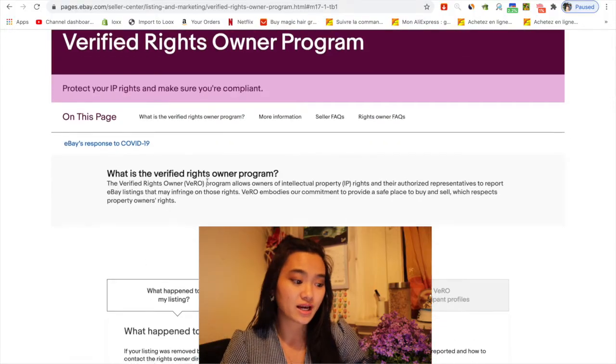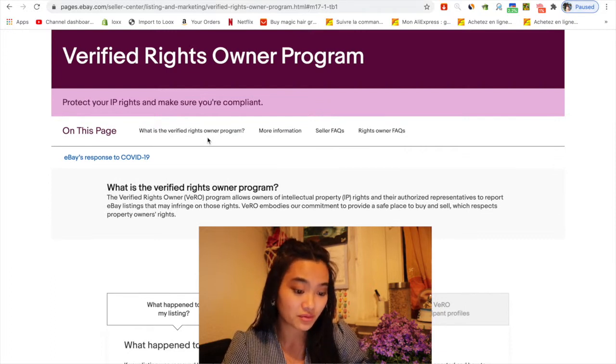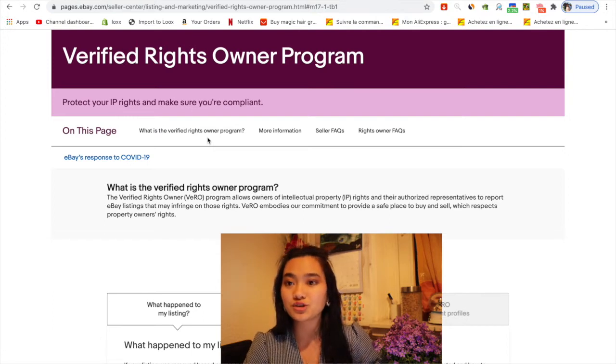We need to know what the Verified Rights Owner program actually is. It allows the owners of intellectual property rights and their authorized representatives to report eBay listings that may infringe on those rights. VeRo embodies eBay's commitment to provide an easy place to buy and sell with respect to property owner rights — it essentially falls under copyright protection.